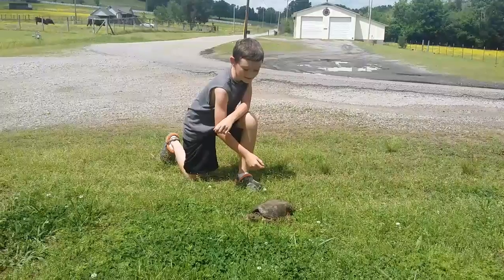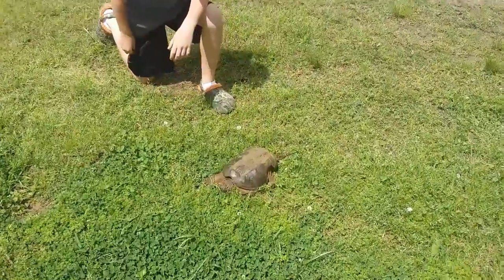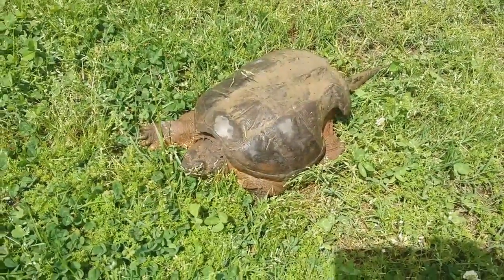Now what's cool about these things, if you come up close, you can see their tail is literally just a dinosaur. His shell is torn up, he was in a fight earlier. He just came from the pond right across from our house.